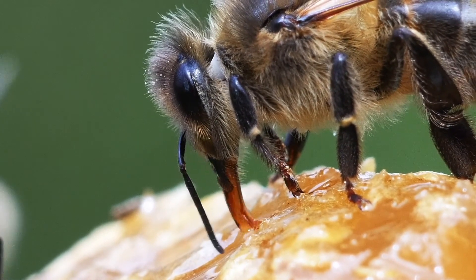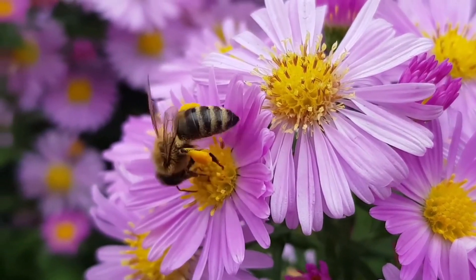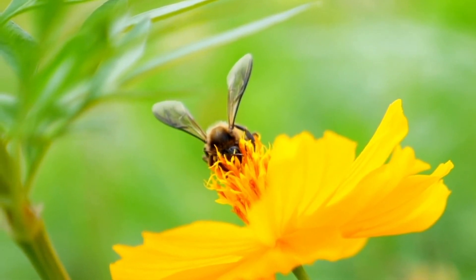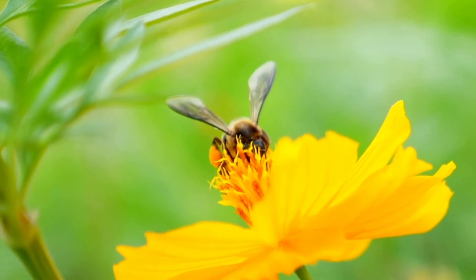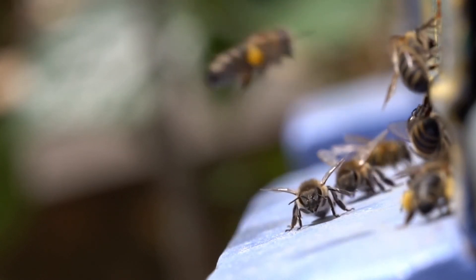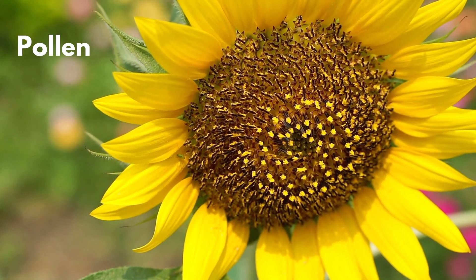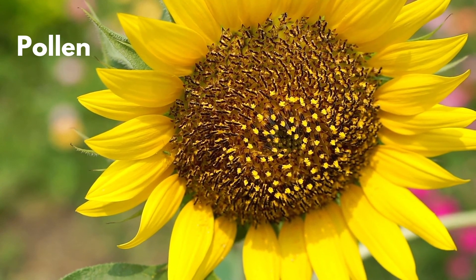Honeybees have lots of little hairs on their body — even their eyes have hairs. Pollen sticks to these hairs when the honeybees visit flowers. This pollen is then moved to a special area called the pollen baskets, which are located on their hind legs. Foraging honeybees have bright yellow or greenish balls of pollen hanging from these pollen baskets when they are returning to their hive.